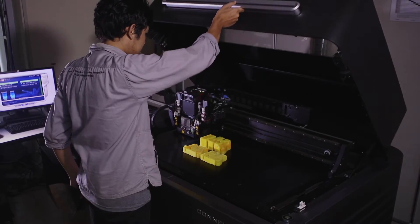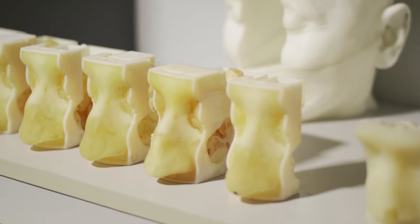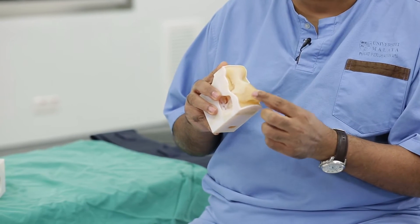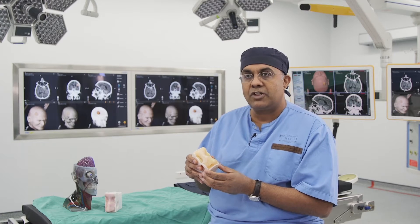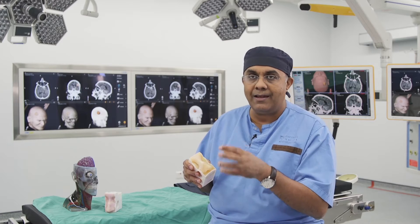Once we got hold of Stratasys' multi-material printer, we were then able to print models which could mimic, for instance, the texture of the nose, the linings of the nose, as well as the more firm and harder tissues at the back of the nose. This we found very useful especially when we were wanting to teach our trainees how to handle various tissues.